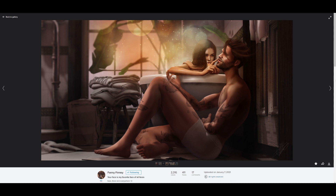Up next we have Fanny Finney, and her artwork is always beautiful. She does a lot of post processing that really stands out and has a very distinct style. I really enjoy this image — I just love the look on her face, like she's just mesmerized by him and drawn to him. She titled it 'Your Face Is My Favorite Face of All Faces,' and it fits the image so perfectly. She's truly just admiring him. Overall I think this is a very nicely done picture, and it certainly caught my eye this week. Nice work.